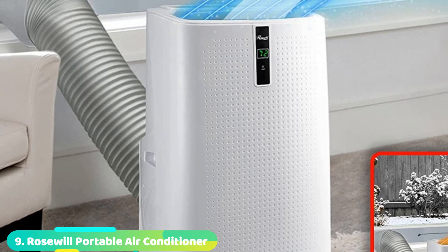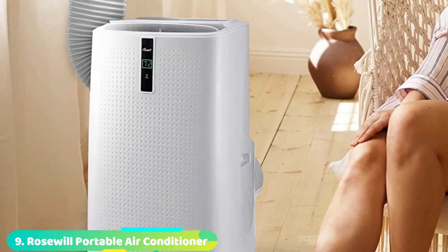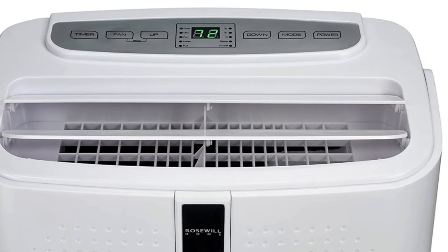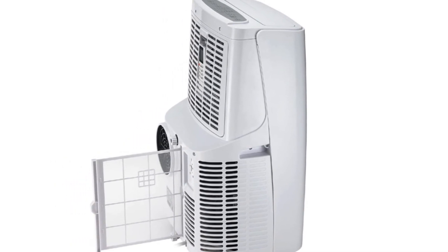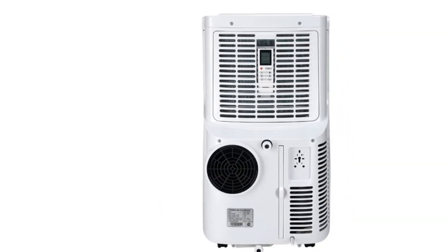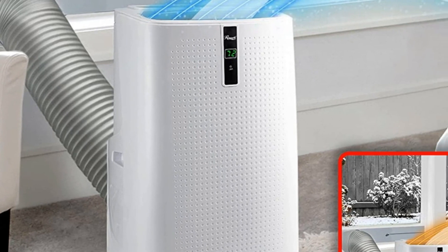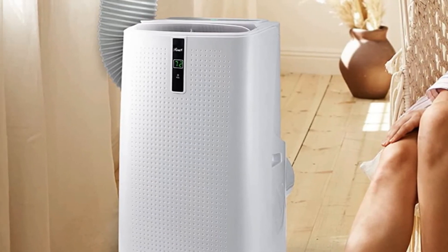Next at number 9, we have the Rosewill Portable Air Conditioner. Rosewill is majorly known for its computer accessories but also offers larger appliances like its portable air conditioner and heater. The Rosewill RHBA-18003 is the perfect option for those who want something made for long-term usage. It offers a decent cooling capacity of up to 12,000 BTU. Unfortunately, like many others in its class, it falls behind in terms of coverage area, which is rated for just up to 300 square feet. Despite this, it still makes for a great pick thanks to its lifetime warranty and premium construction.